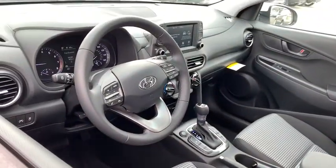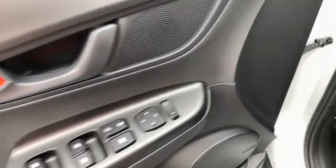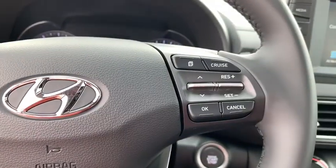Traction control, dual airbags, leather-wrapped steering wheel, power steering, four-wheel disc brakes, eight speakers, fog lights, heated front seats, power windows, electronic stability control, security system.